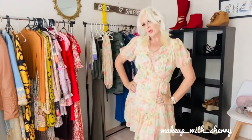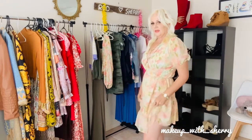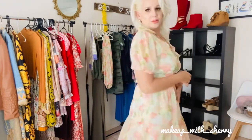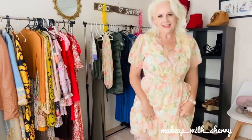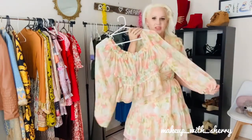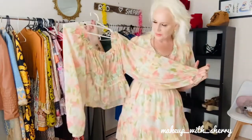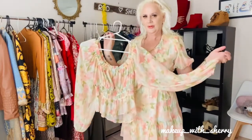This one is also from Sportsgirl in a size 10 — heaps of room and very comfortable. I do have it as a top as well and it's absolutely stunning. A lot of you have commented on this one already on Instagram — isn't that just beautiful?